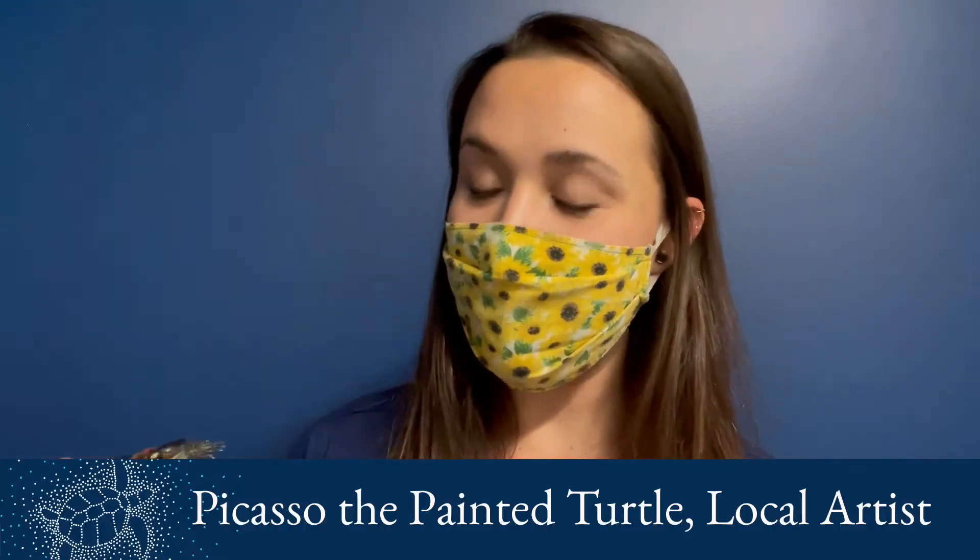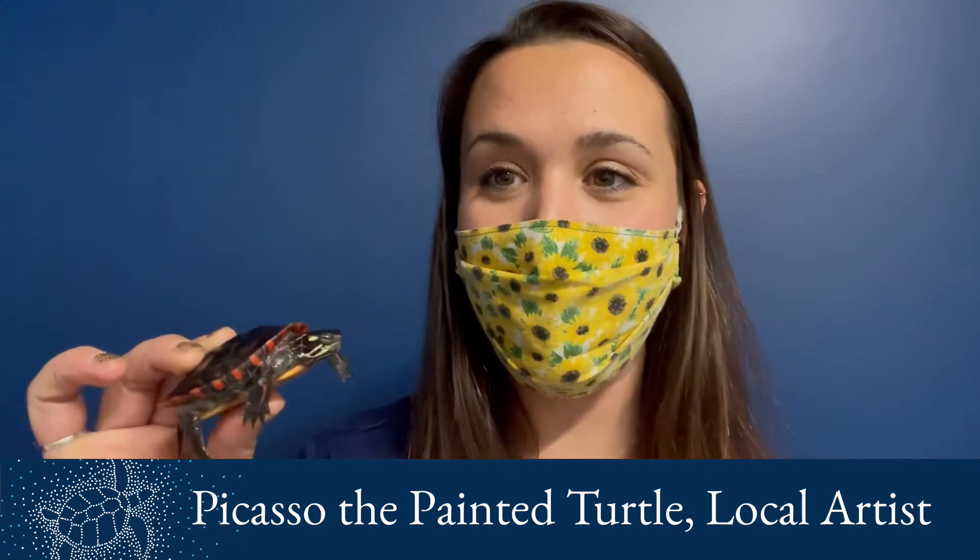Thank you so much for tuning in and checking out that online auction and sharing these videos if you're able to. Every little bit counts. So without further ado, I'll introduce you to our artist today. We've got Picasso — aptly named — he is a painted turtle. So we've got Picasso the painted turtle, who's going to do some painting for us today.